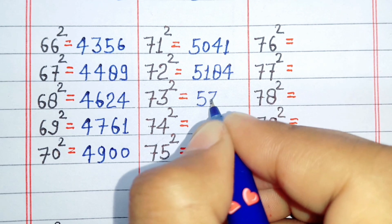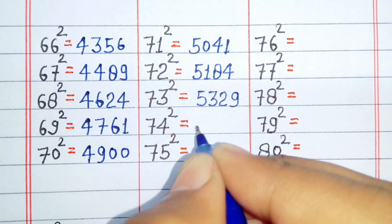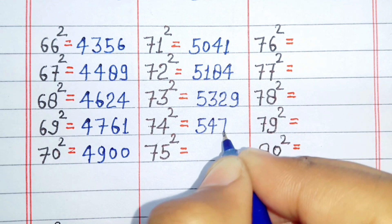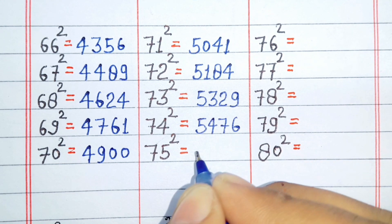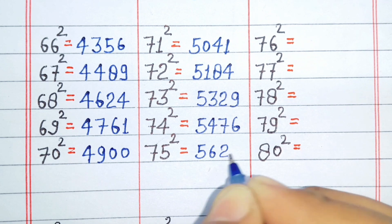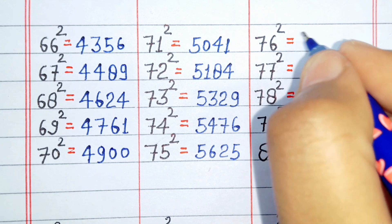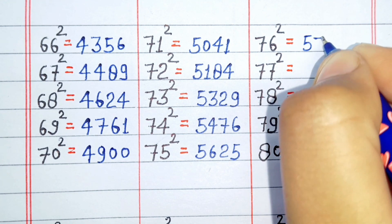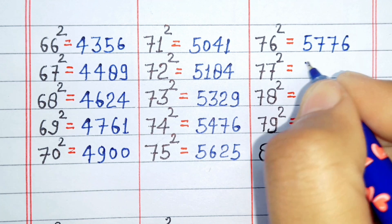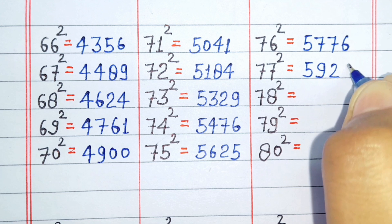Square of 73 is 5329. Square of 74 is 54476. Square of 75 is 5625. Square of 76 is 5776. Square of 77 is 5929.